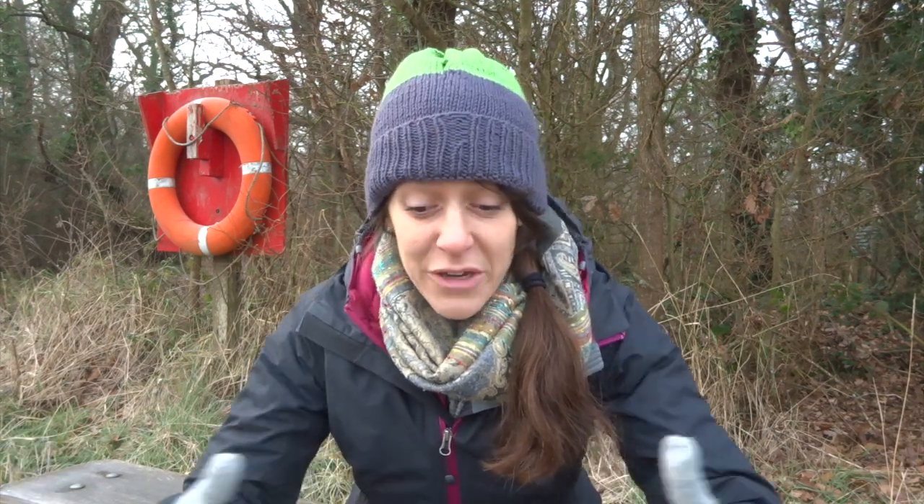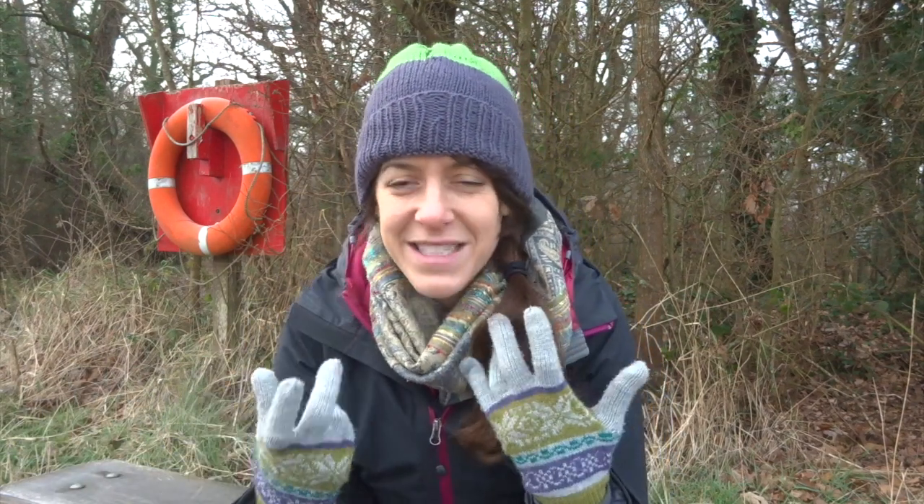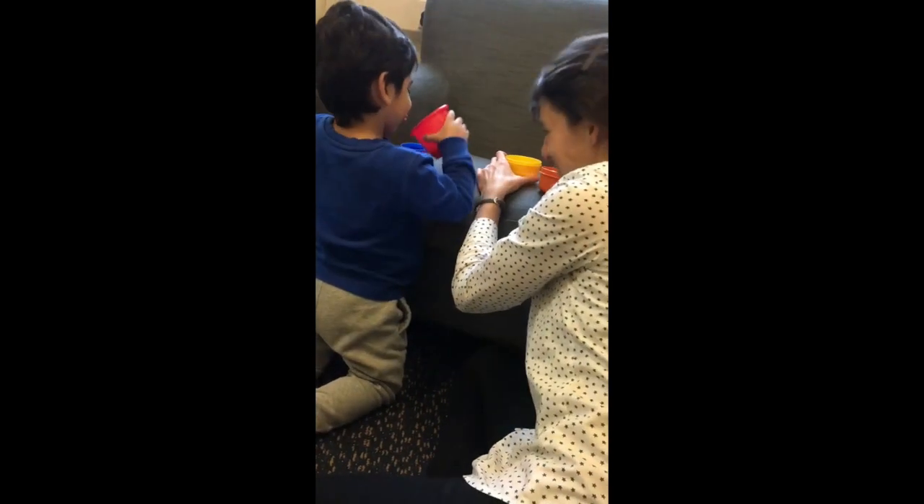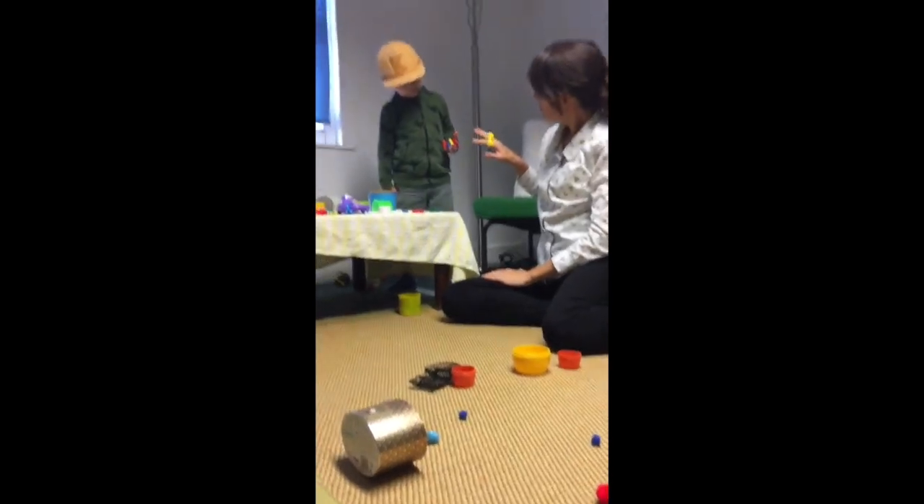Many of the children that I have the pleasure of seeing for speech and language therapy sessions need help figuring out these fundamental aspects of communication, like figuring out how to share personal space, learning how to use eye contact and gesture, playing with the different things that our voices can do, and starting to figure out that back and forth of turn-taking. Within therapy sessions I'll often use an approach called intensive interaction to help children figure out these elemental aspects of early communication.